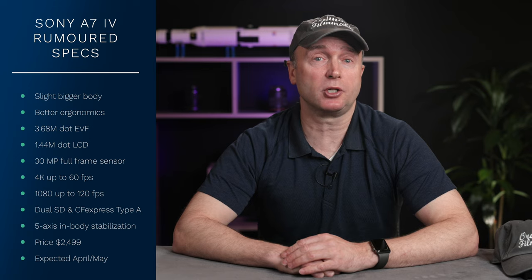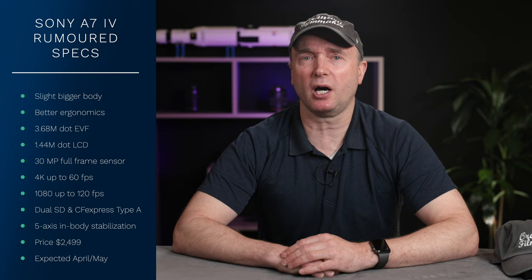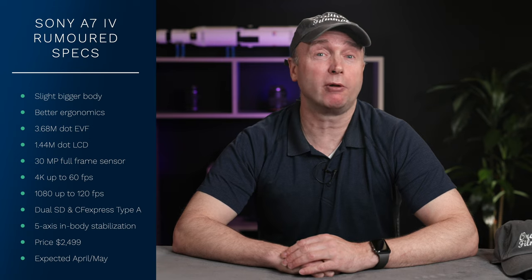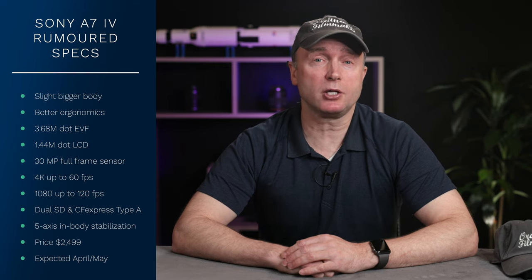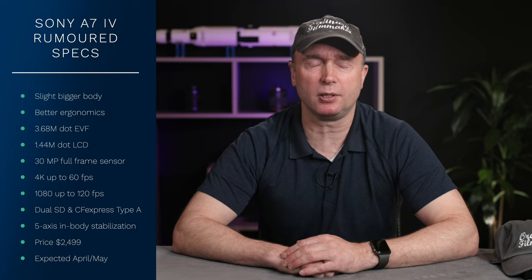The camera will be capable of 4K video up to 60 frames per second and up to 120 frames per second in 1080p. It'll have a 3.6 million dot EVF and the same 1.44 million dot LCD. It also has dual CFexpress Type A card slots, and it's going to be priced around $2,499.